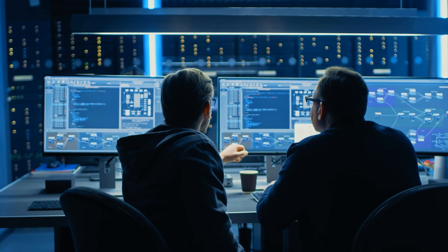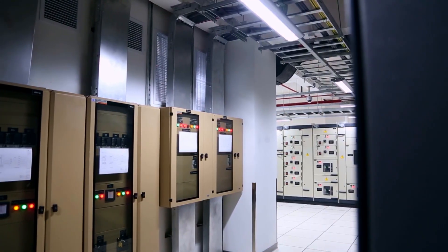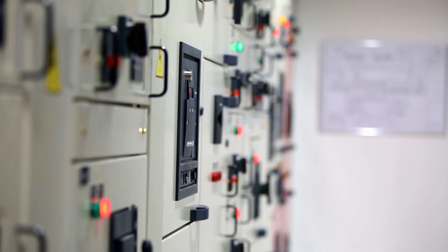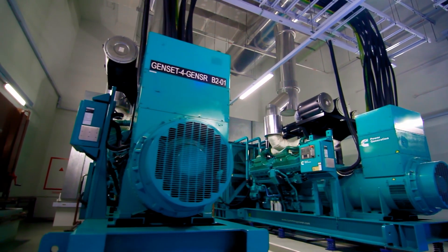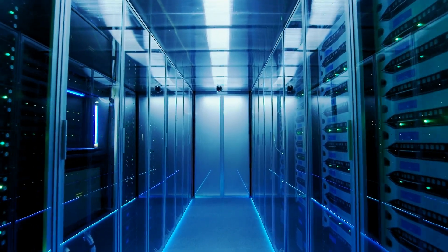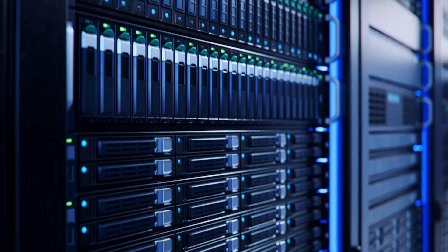When running critical digital infrastructure, power is everything. The power infrastructure behind a high-performance data center is built on carefully engineered systems designed for resilience and performance, ensuring uninterrupted operation.